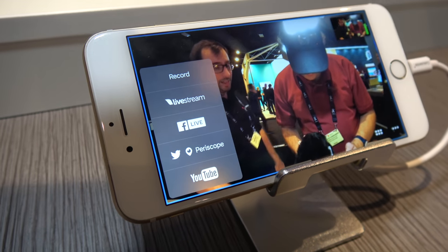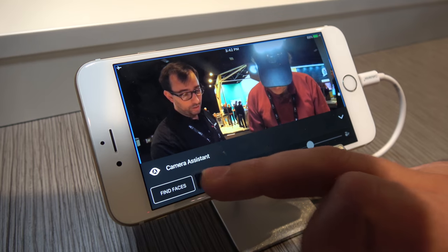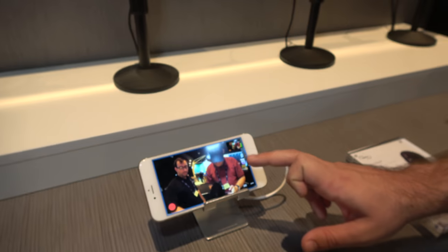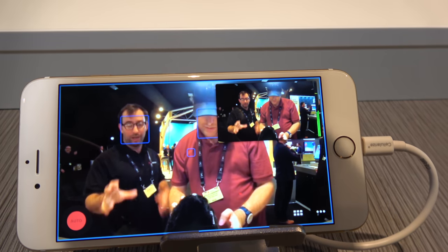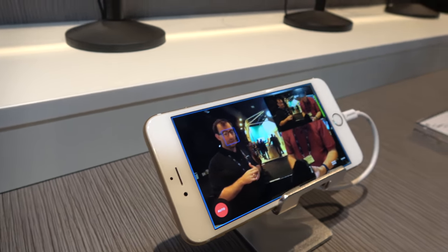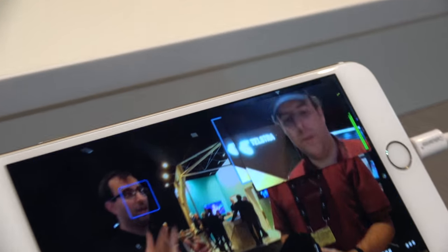It's actually funny you asked about AI — if I come into settings and turn on face detection, live follow, and autopilot, the camera will start intermittently cutting between the various shots it's found. You can see it cut to me, and now it'll cut to you as you talk.